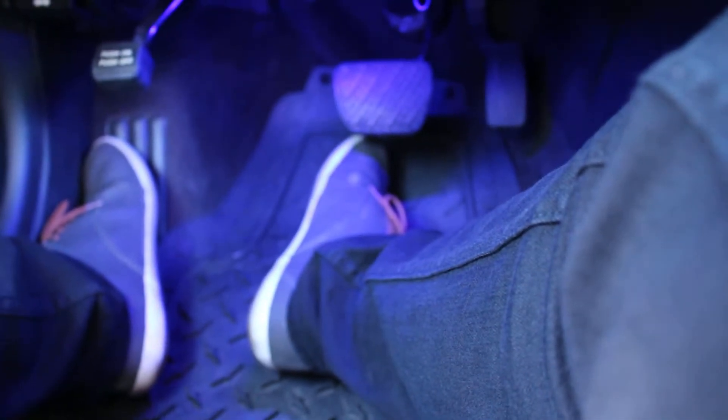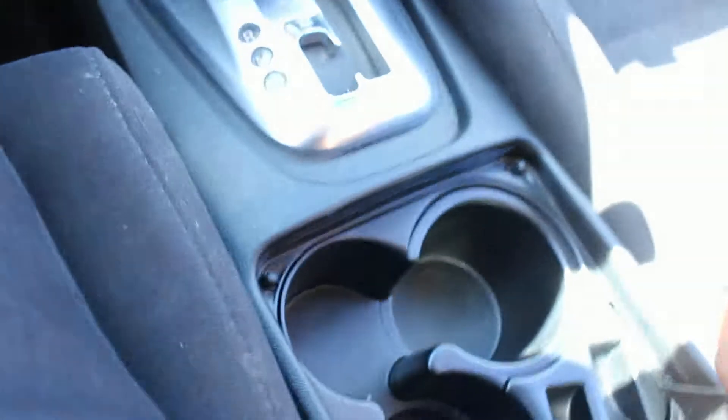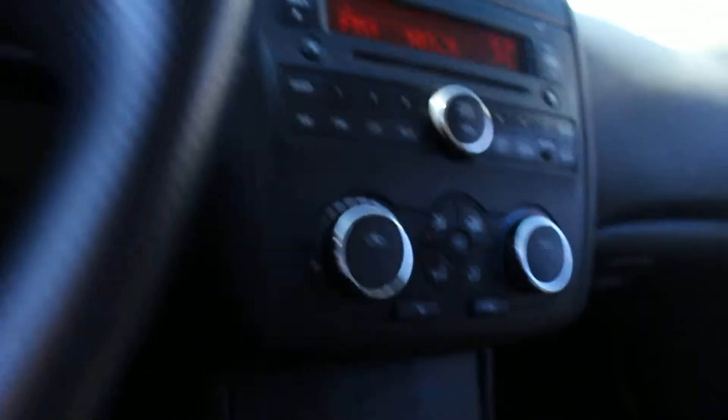It's got these cool lights here that you can turn on — you can see them at night. It's a very cool blue under here. And the cup holders are right here. You also have two power outlets, one in there and one right here as well.